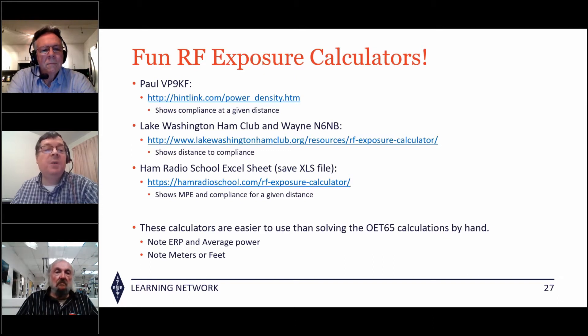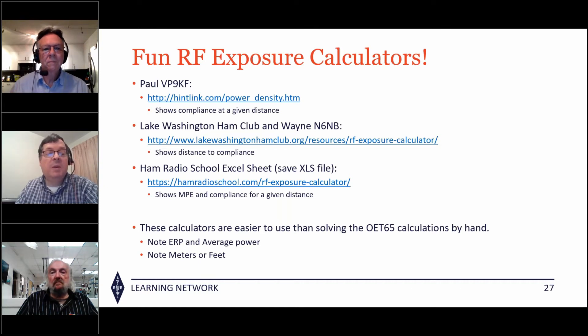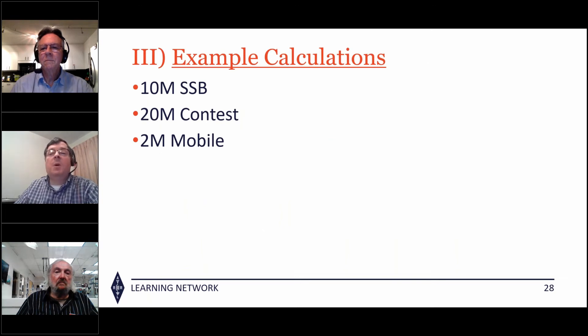Here are a few online RF exposure calculators you can use. Paul VP9KF on hintlink.com shows compliance at a given distance of interest. The Lake Washington Ham Club with Wayne N6NB shows distance to compliance. Ham Radio School has an Excel spreadsheet you can save and run for various bands, showing MPE and compliance for a given distance. The key inputs are true ERP, average power, and whether they're using meters or feet.